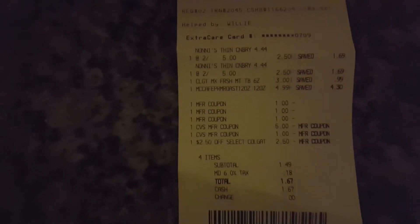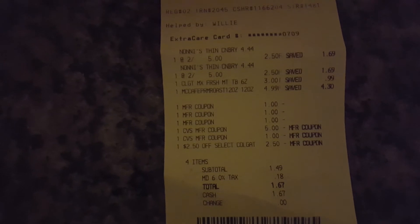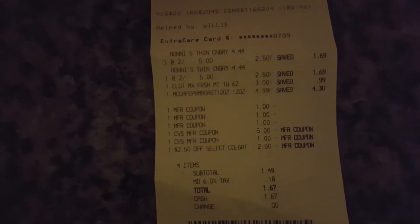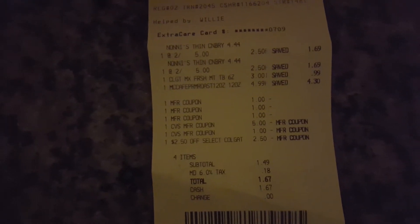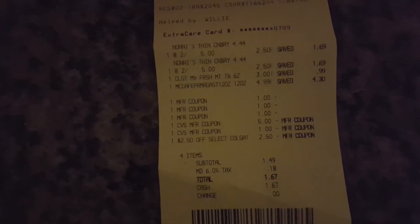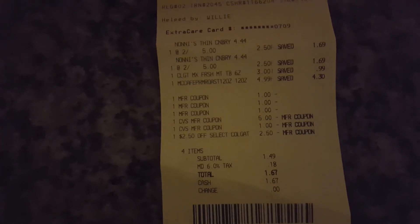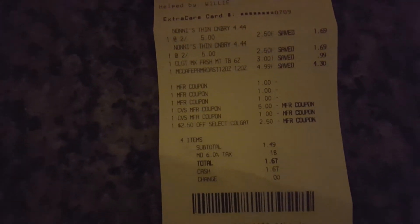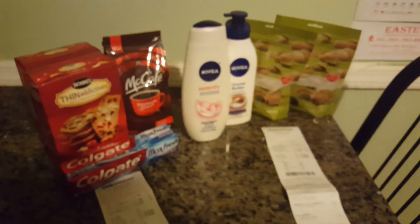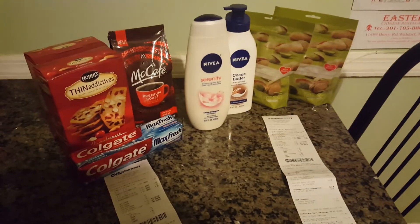I used my two coupons for the Thin Addictives, the dollar off for the McCafe coffee, my $5 and $1 ECBs, and the two $2.50 off Colgate coupons, making my grand total after all of that $1.67. I didn't walk away with any ECBs this time, but my overall haul was pretty cool.